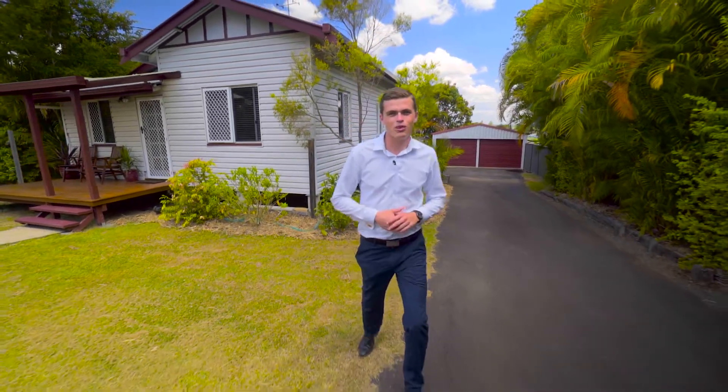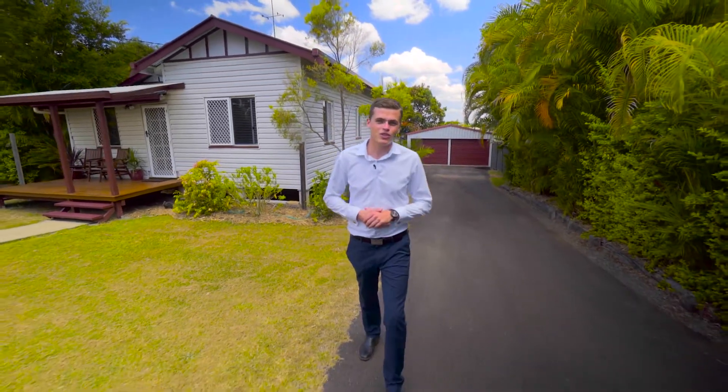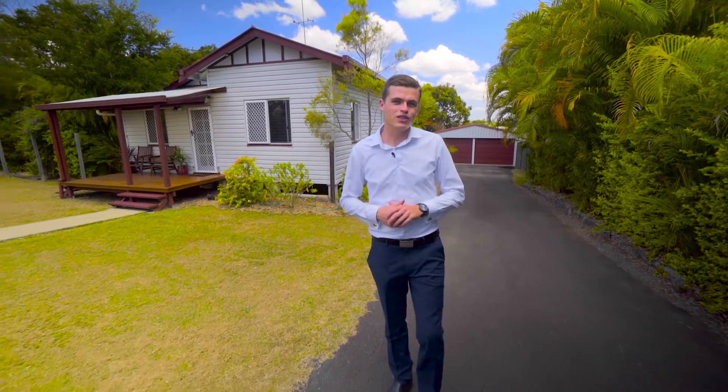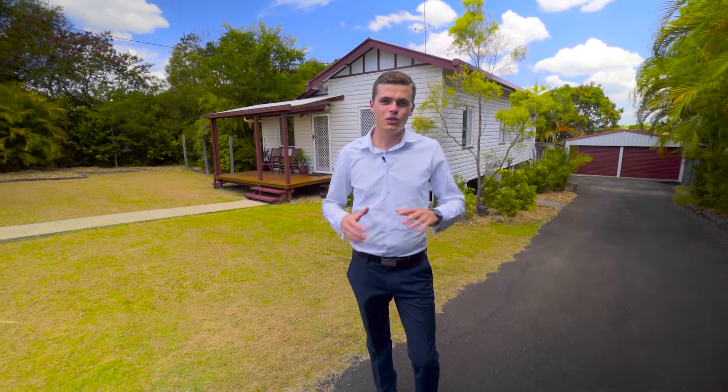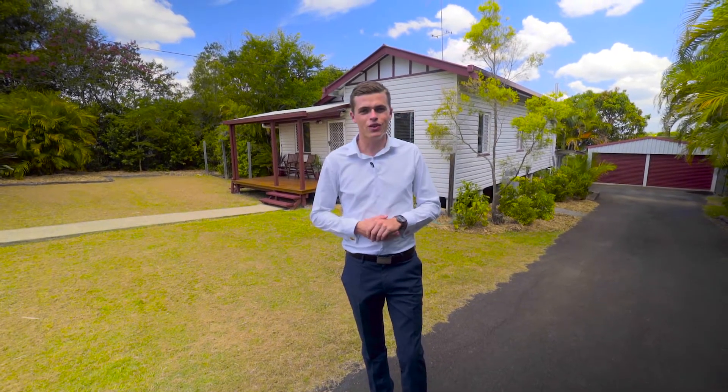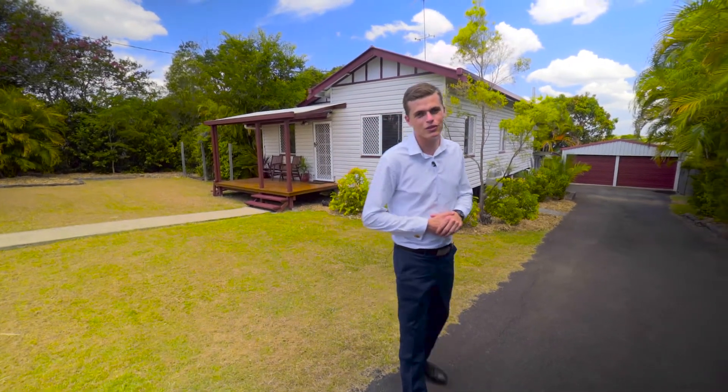Hi, it's Clancy Adams here again from United Property Sales Gympie and I'm at 21 Shield Street Gympie. This property is fully renovated and it's been done up to an absolute T. It's also on a large block, it has plenty to offer and the location's awesome. Come and have a look.